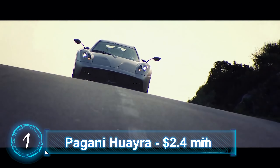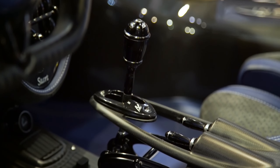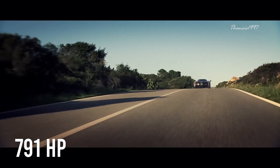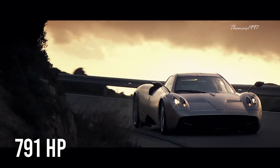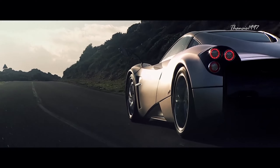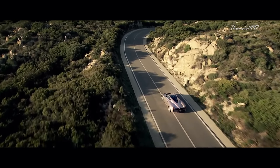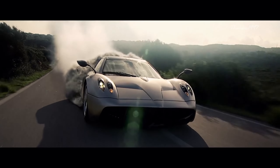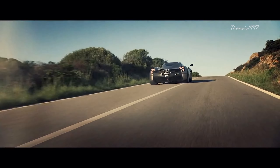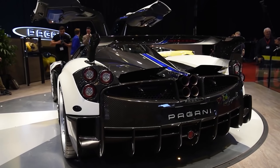Number 1: Pagani Huayra. Not only is the Pagani Huayra mesmerizing to look at, but also mind-boggling with a V12 that generates 791 horsepower. This car has not been crash tested by IIHS, NHTSA, or Euro NCAP — but then again, Pagani is not required to undergo the test anyway. Pagani actually crashed its Huayra prototype in a real-world test drive, albeit unintentionally, near Falterbach in Germany.